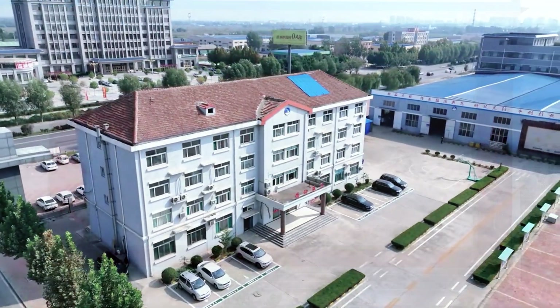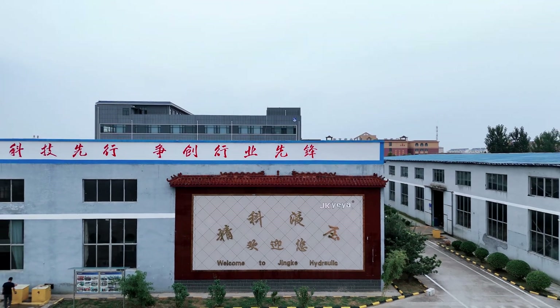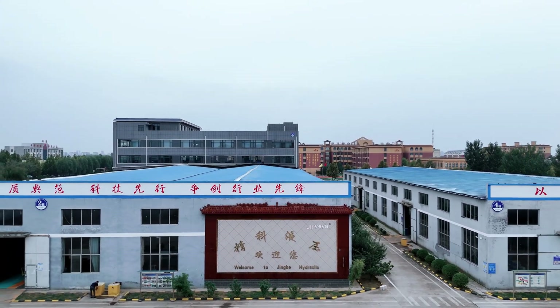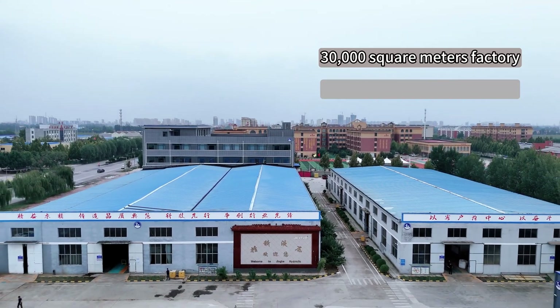Welcome to Torque Stock Company, a leading manufacturer of high-quality hydraulic tools and equipment with unparalleled experience and technology in solving industrial bolt connection problems.